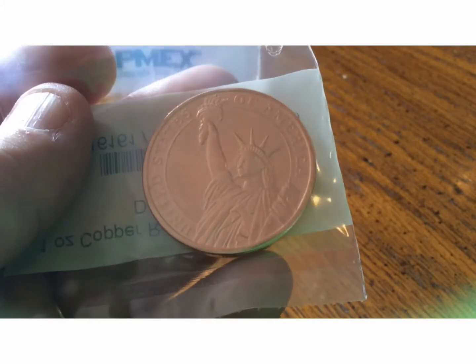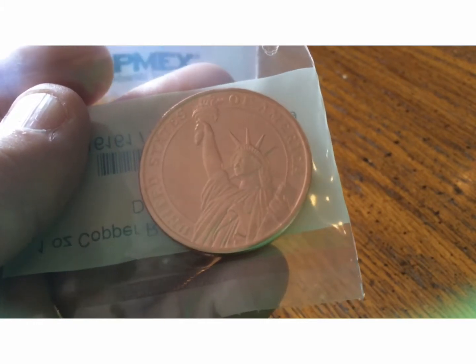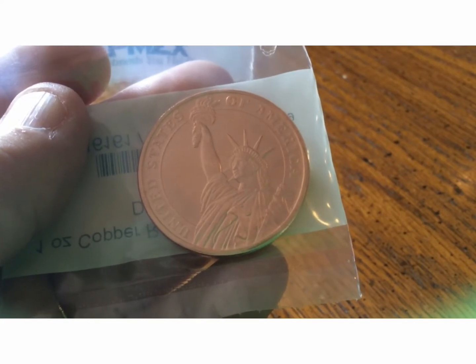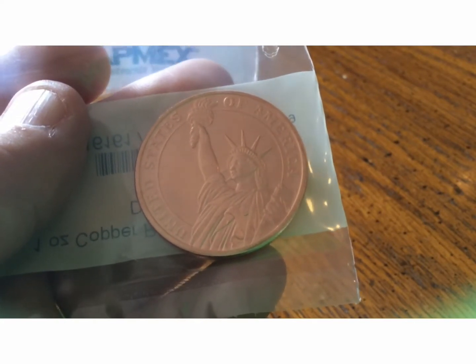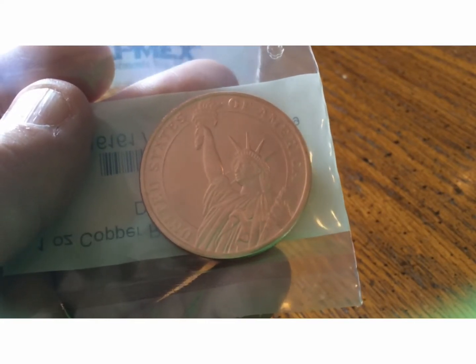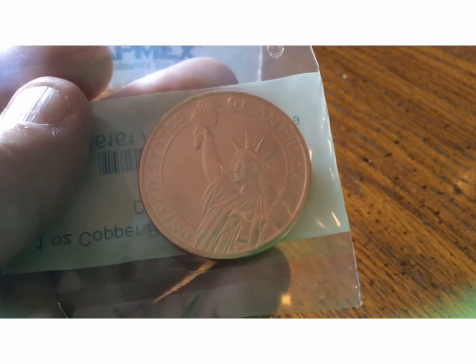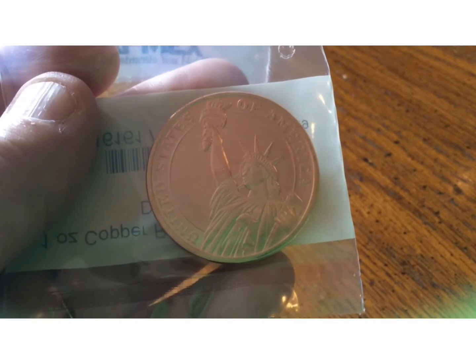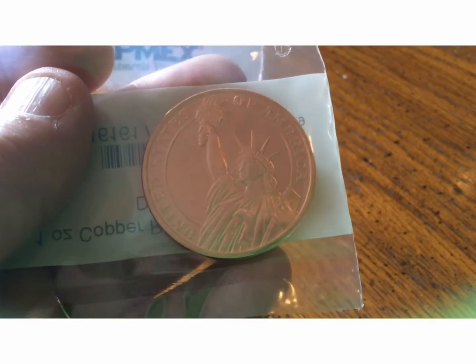Hey YouTube, it's ECP and I am going to start doing regular giveaways. I'm going to call this Get ECP to 1K Giveaways, and my first giveaway is going to be a beautiful United States of America Statue of Liberty 1 ounce copper round.